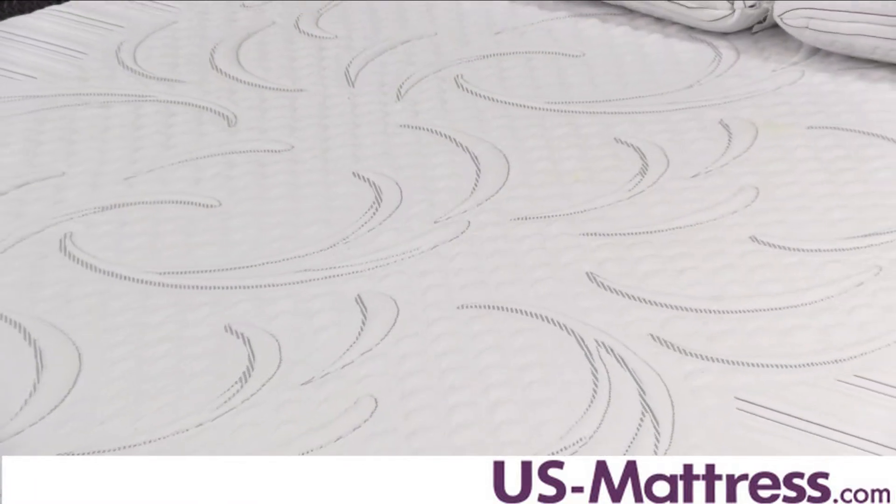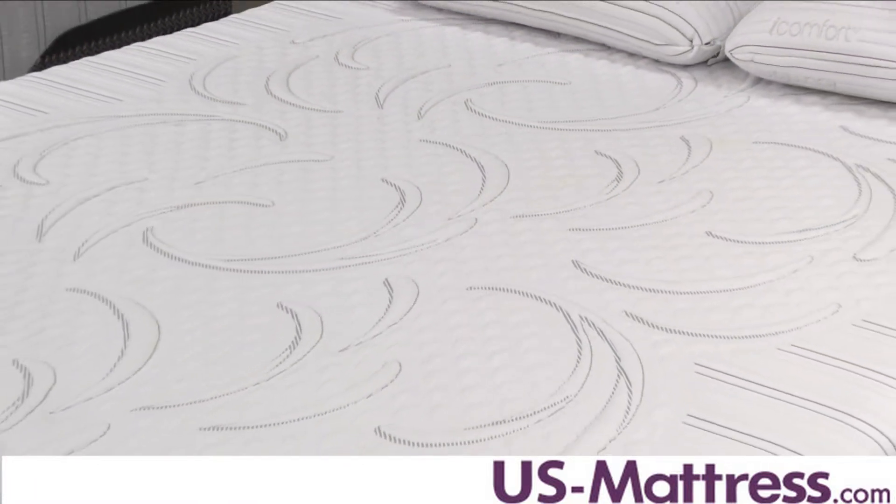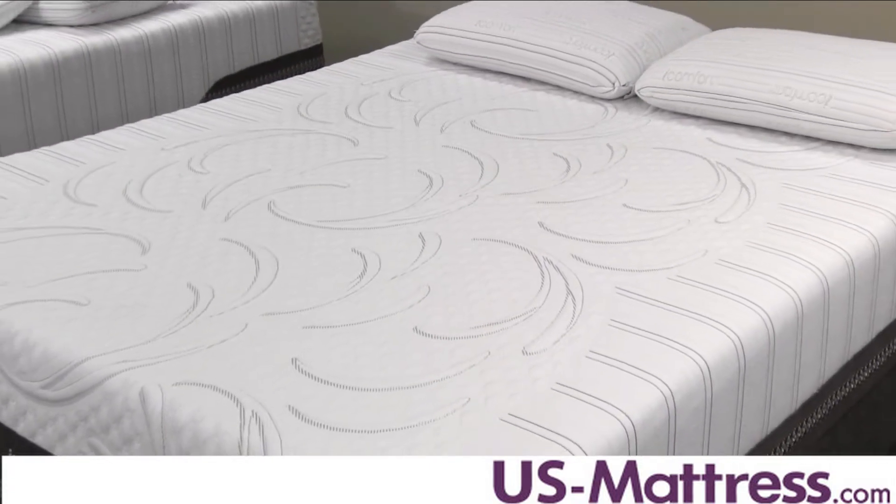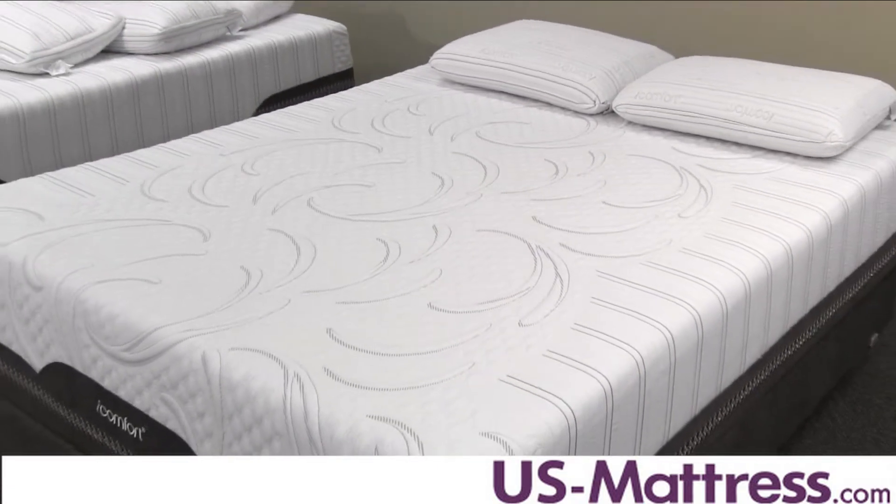The Avid has a number of high quality features, with this mattress being very close to the top of the line. It's actually the mattress that's right underneath the Directions line, which is considered their premium iComfort line.